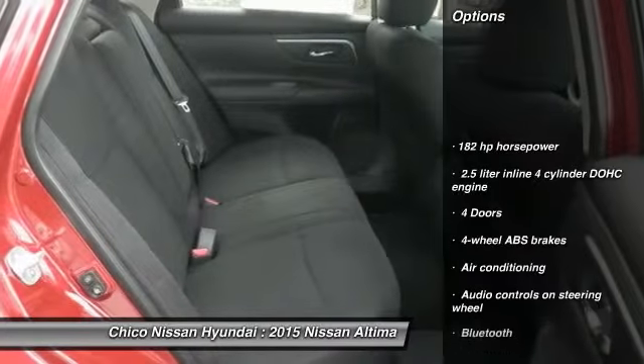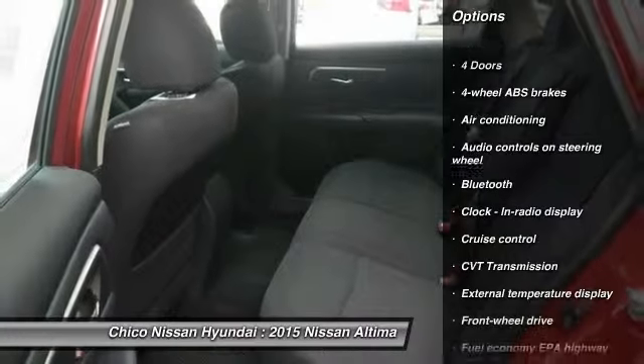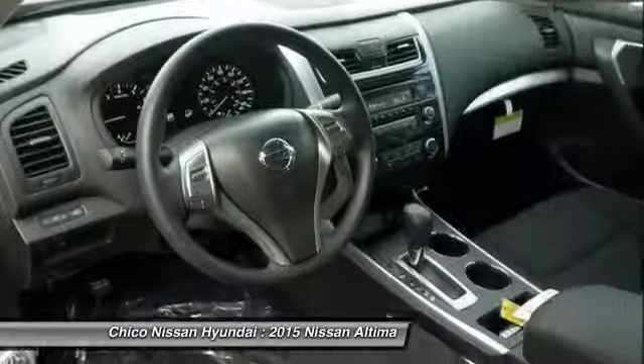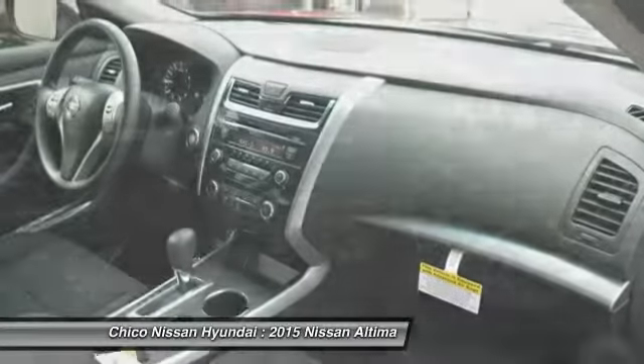Traction control, Bluetooth, air conditioning, front wheel drive, cruise control, passenger airbag, remote power door locks, power windows, trip computer, tachometer.